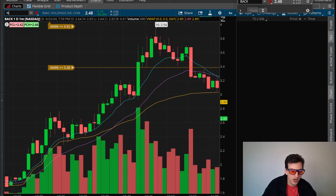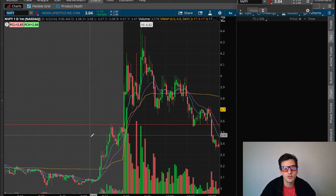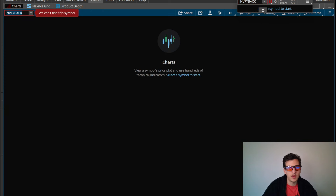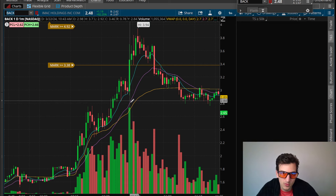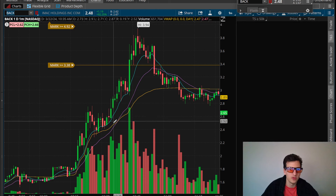Overall I felt like NVFY was more my type of momentum, my type of style — especially right at 9:30. The volume was 1.7 to 2 million shares per one-minute candle. BACK was 500,000 to 700,000 per candle, so volume was a lot less. The high-of-day volume on BACK was about 1 million — still great volume, but you could tell it was moving a little bit differently, lighter in volume.